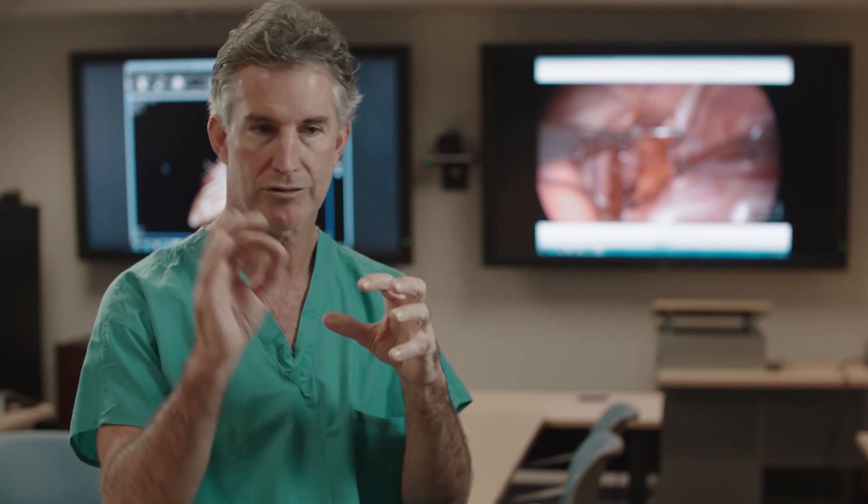Show them the level of sophistication that you have. Show them what you're capable of. A 3D printed heart, accurate to the most minute detail, has been the difference maker for me. It's helped me take somebody from being inoperable to operable, and we've saved their life.